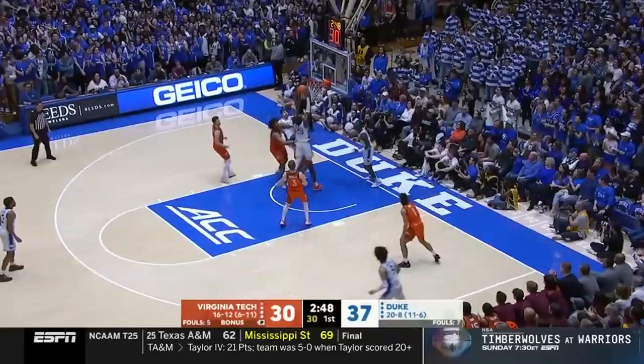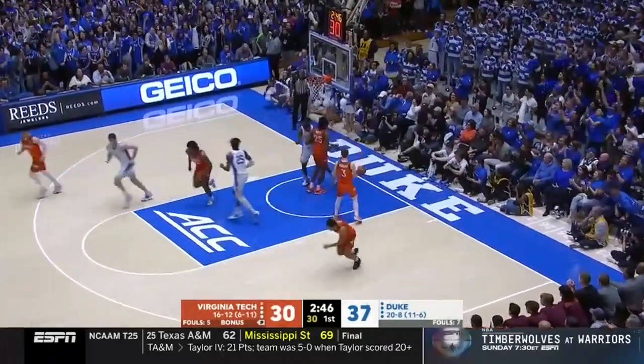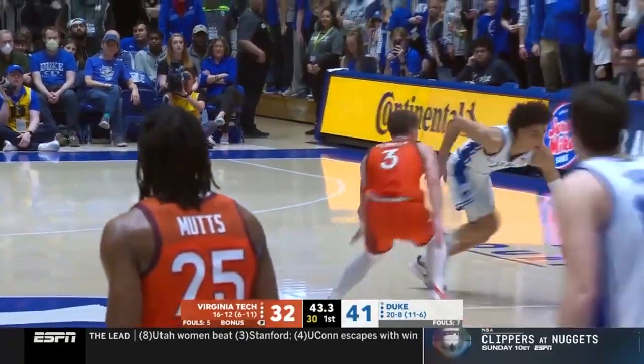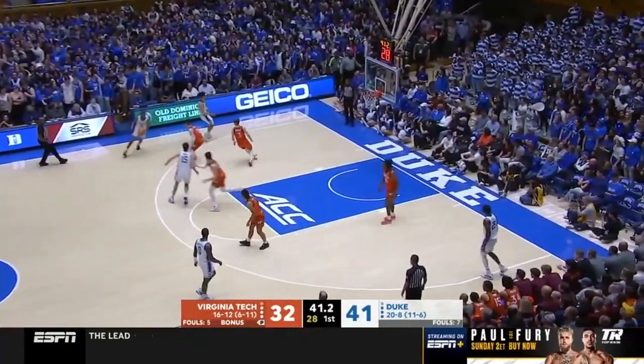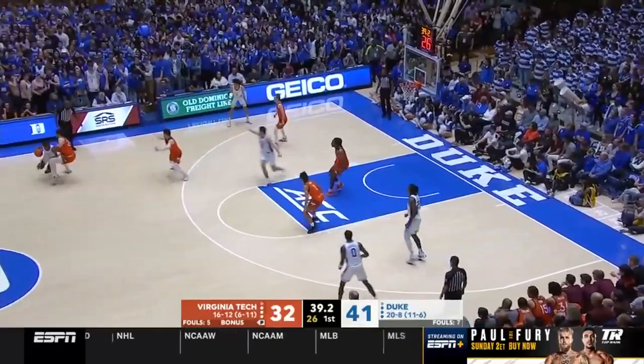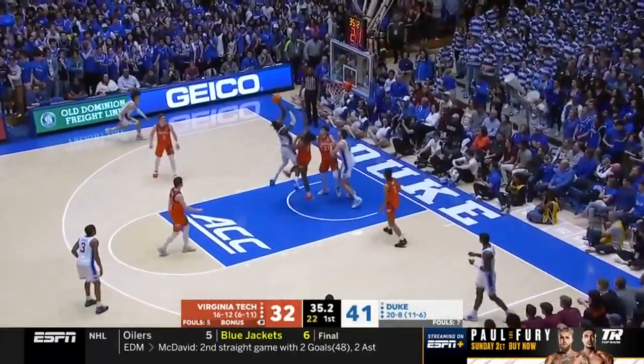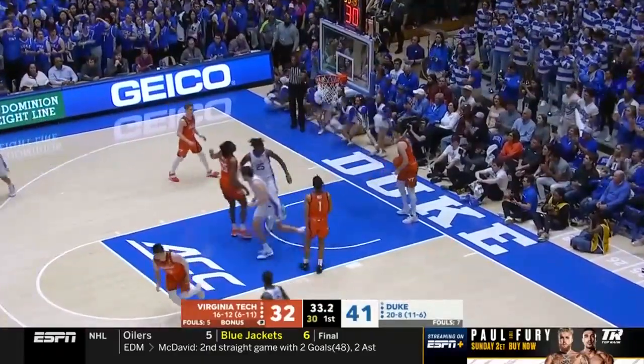Whitehead with a hard drive to the basket, Mitchell will follow — look at that, Proctor lets it roll. That's what they're trying to do, a quick hitter right here. Roach, good help by Basili, here's Mitchell into traffic — scores with 34 seconds left.